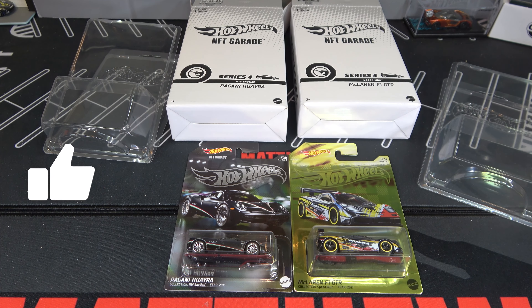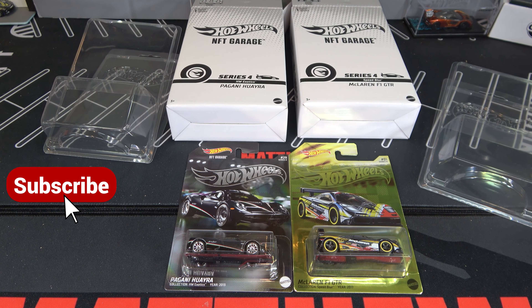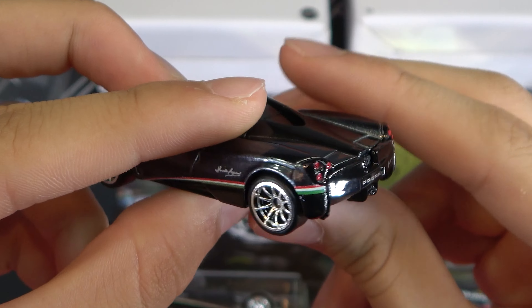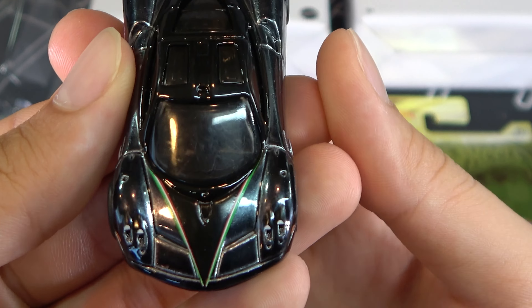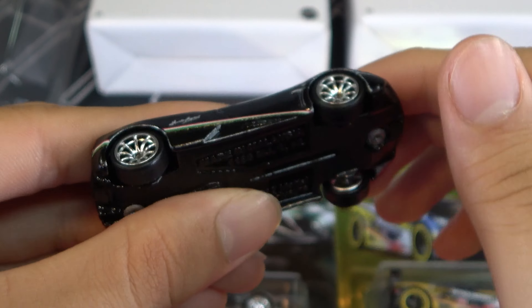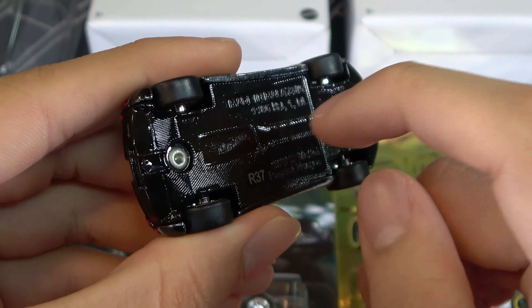I know a lot of you guys want to see these loose, and I was lucky enough to get both of these loose. Here's the Pagani — you can see it's gray, with new rims, an Italian stripe down the side that goes to the back, and the same thing on this side. Italian stripes on the top, then black in the middle. They also have rubber wheels and a metal base, so they're pretty heavy.